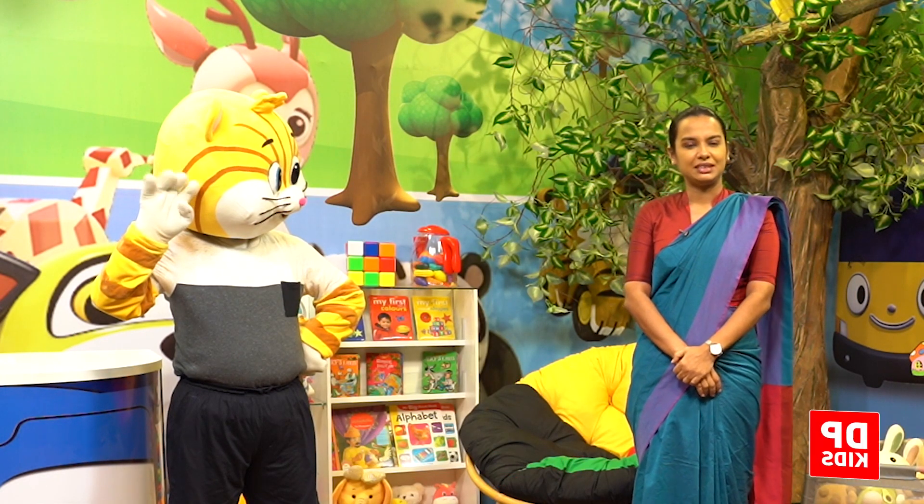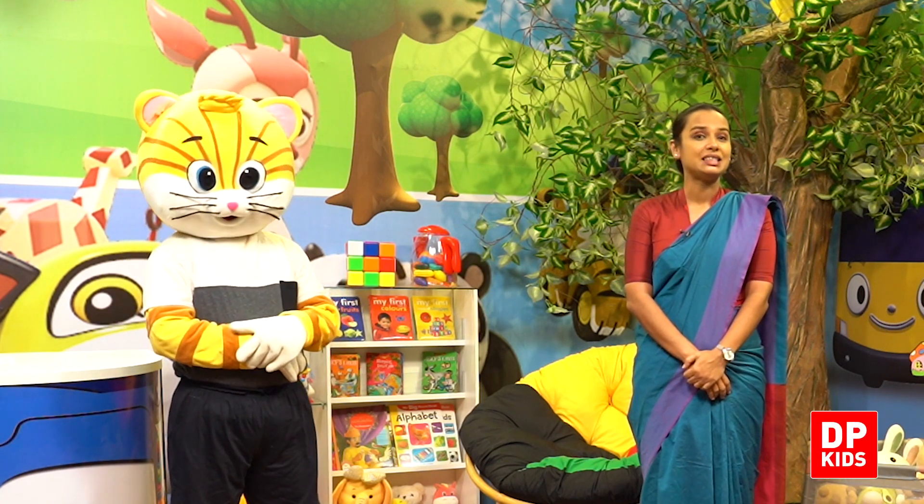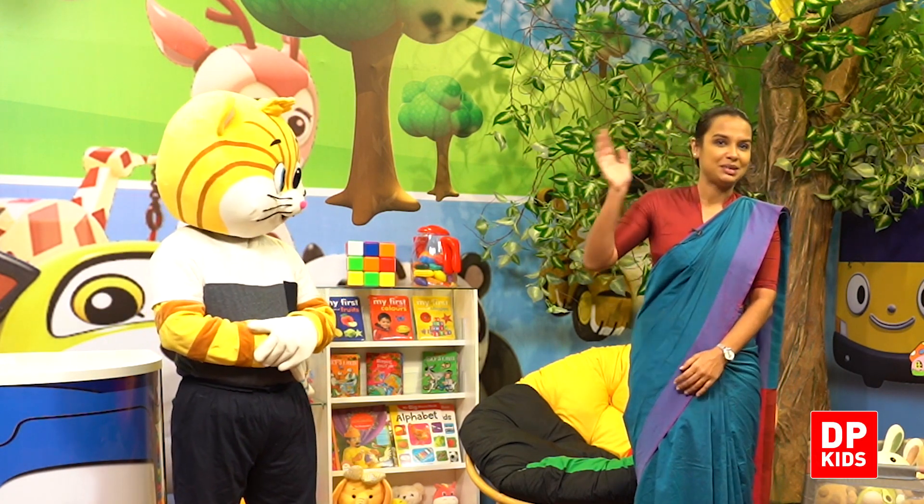Okay then, let's meet with another new number. Until then, see you all. Bye-bye.